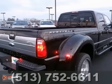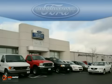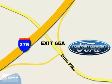Stop in and see it for yourself today. Beachmont Ford — we're a friend in the community. Stop in today. We're easy to find off I-275 at Exit 65A, Beachmont Avenue.